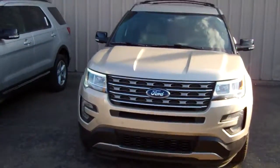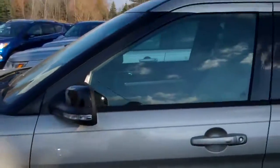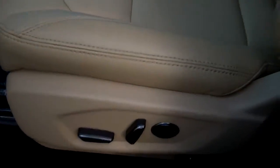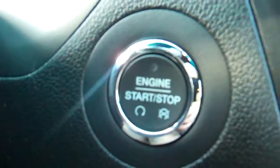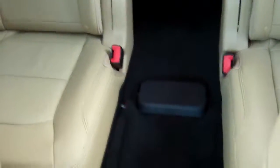We've got a black one here and a white gold one. Let me show you this one on the inside and everything. So this is a white gold Explorer XLT, a really, really nice color. This one has the tan interior. It's got the Equipment Group 302A, so it's got the big touch screen here, heated seats, push button start, power windows, locks, automatic headlamps. This one actually has a moon roof as well, and it has a power lift gate and buckets in the back.